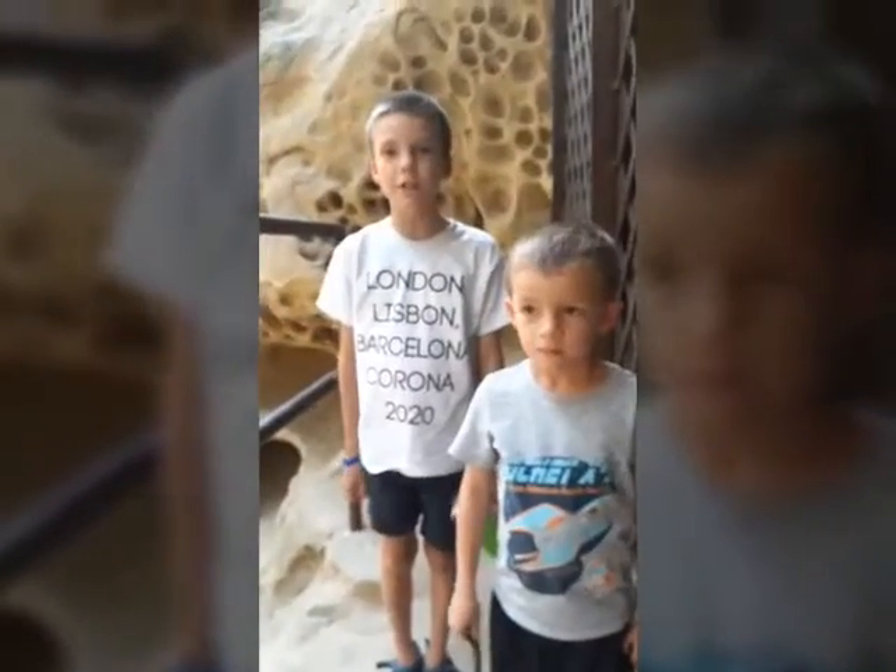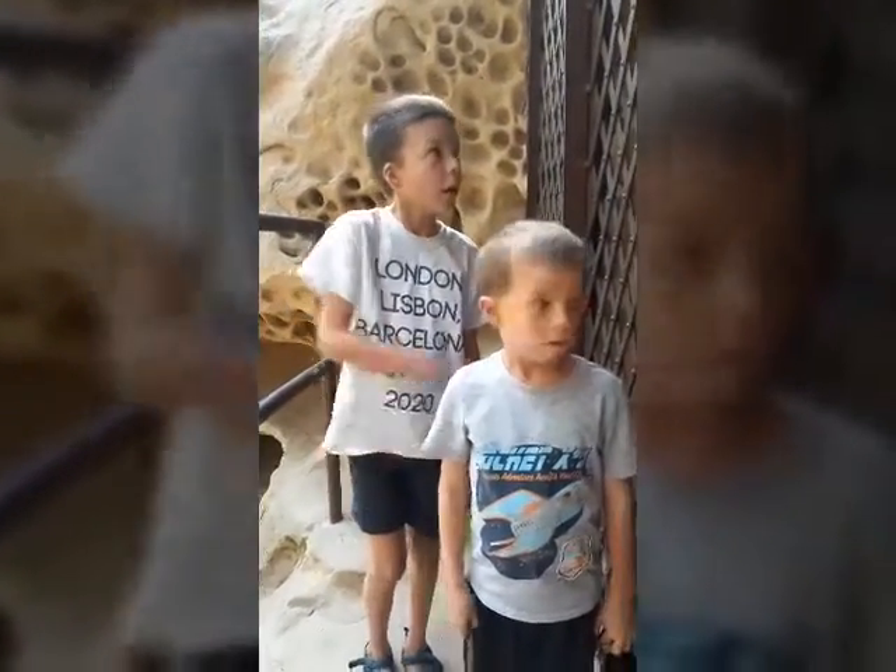We are at the Chumash Painted Caves in Santa Barbara County, and it's gated off to the people, on the left corner with these cute little paintings by the Native Americans, the Chumash.